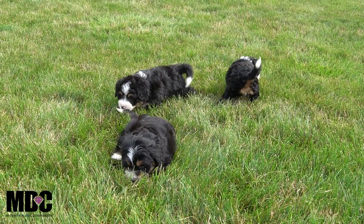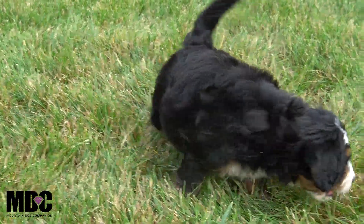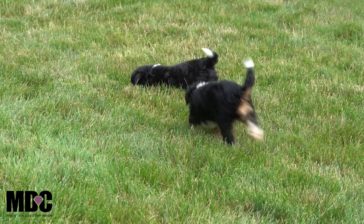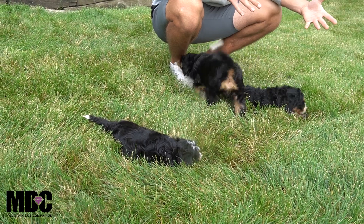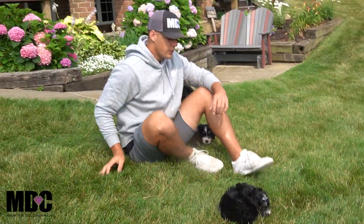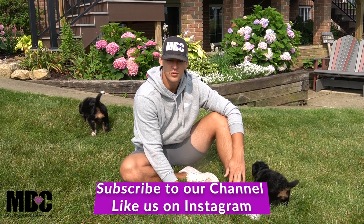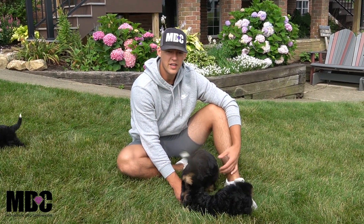So again guys, this is Kate's litter of F1 Bernadoodles. They're about six to six and a half weeks old right now, doing very well. Pictures were just taken and they're up on the website. Three puppies are spoken for out of this litter, and the rest are available. If you have any questions, feel free to comment below or reach out to us at Mountain Dog Companion. We're on Instagram at mountain dog companion as well. My name is Jay Miller, my number is 330-234-0102 — feel free to call or text anytime. Thanks for tuning in and we'll see you next time.